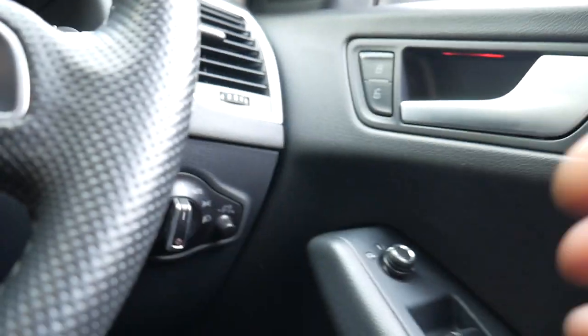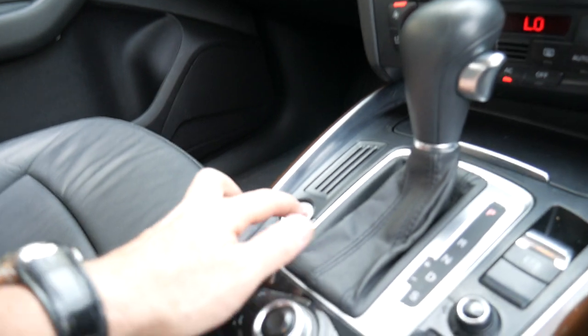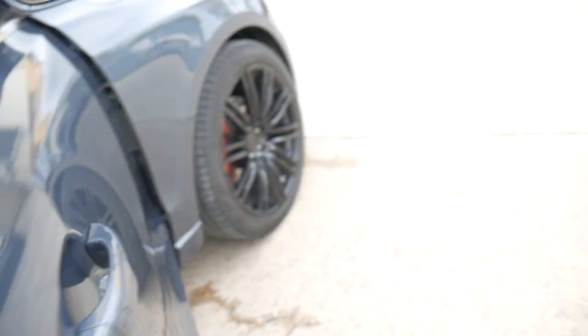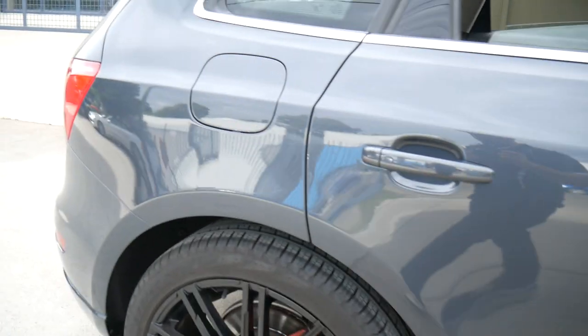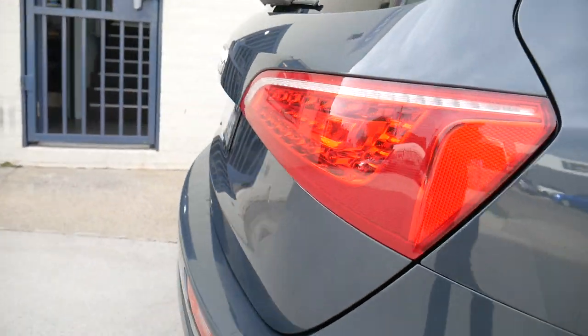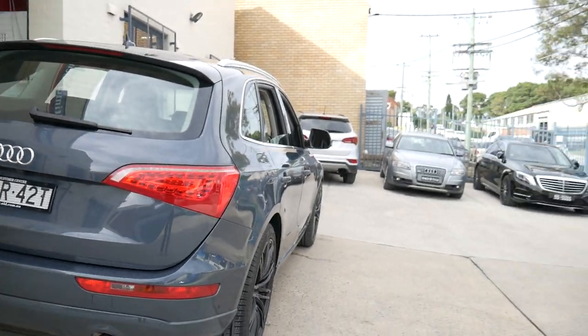Automatic headlights, automatic windscreen wipers, electric chairs. They're super quiet ladies and gentlemen — they're not a noisy car at all. They're a good all-rounder. Probably the alloy wheels on this car just need a little bit of a touch-up, or if somebody chooses to have the original wheels, you could sell these ones on eBay or somewhere like that.